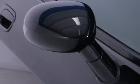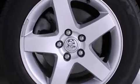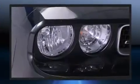A wealth of standard features mean that you no longer have to sacrifice, such as remote keyless entry, delay off headlights, variably intermittent wipers, and more.